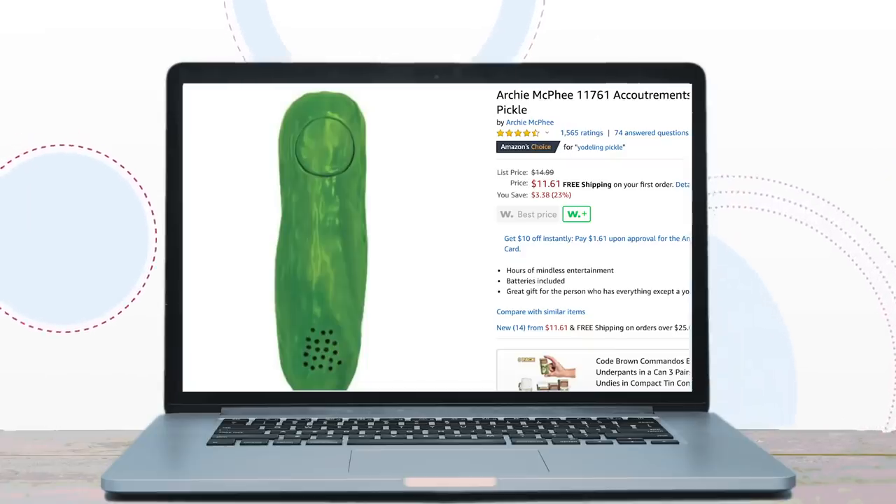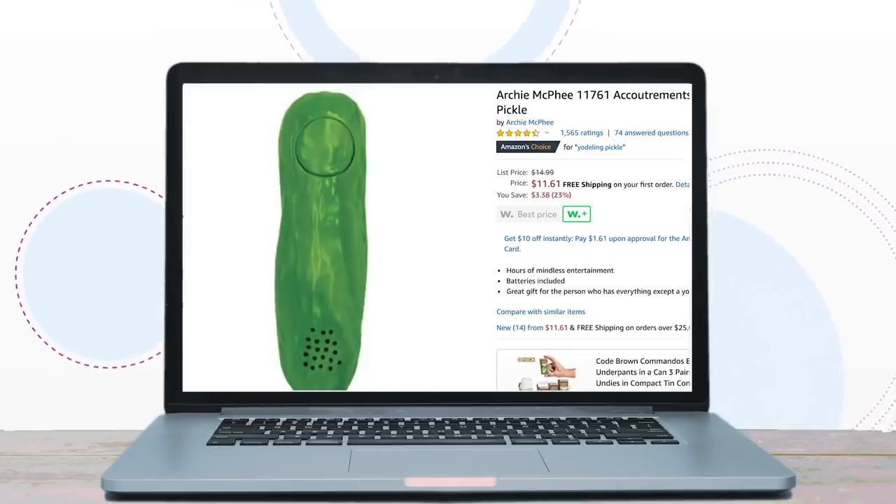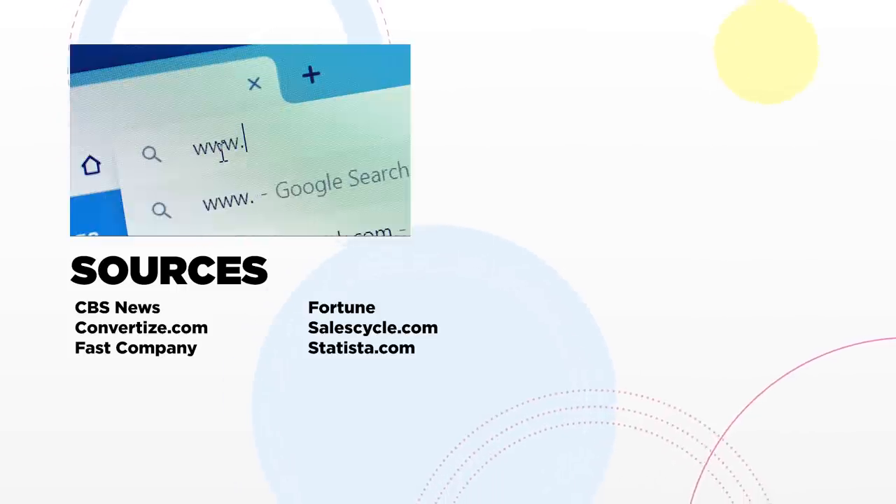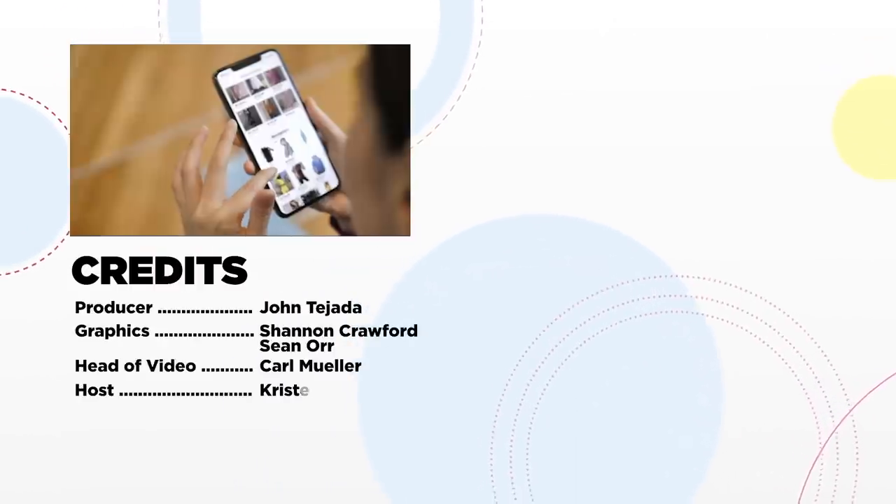So next time you add something to your Amazon cart, be sure to keep these principles in mind. Like any e-commerce site, they're in the business of selling you items you may or may not need — like this yodeling pickle. Thanks for watching Why You Buy. I'm Kristin Scholler. Let us know what you think in the comments below and don't forget to subscribe.